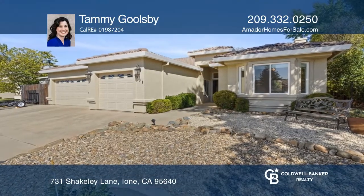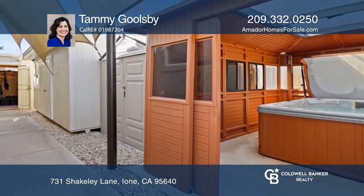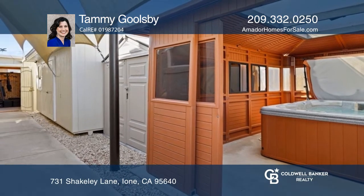This charming 3-bedroom, 2-bath home has a backyard oasis with a gorgeous view of the golf course.